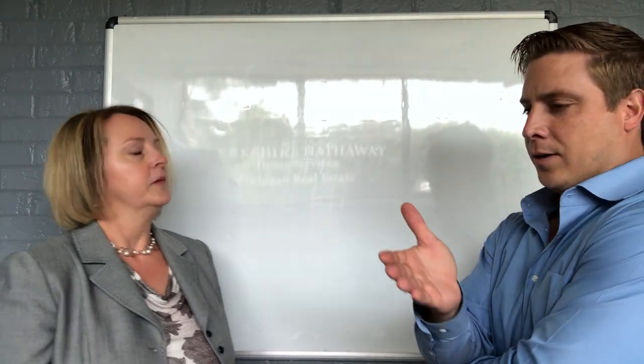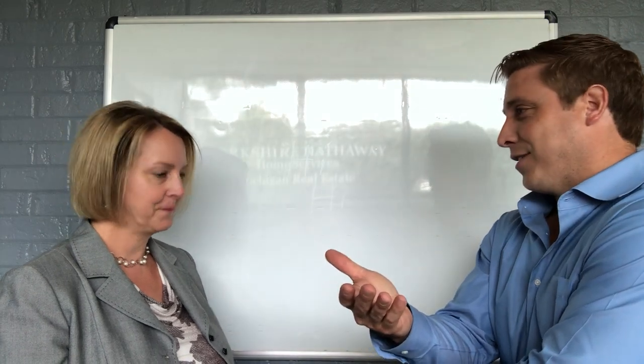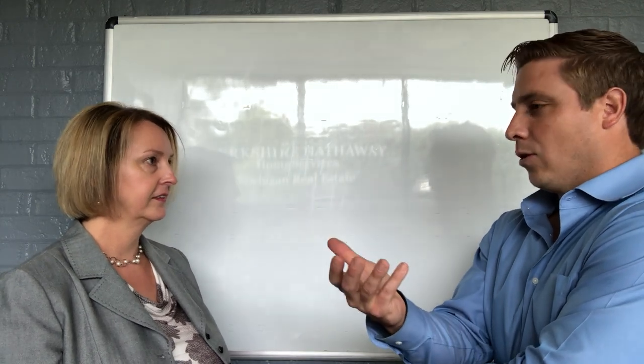So first-time homebuyers looking to purchase that first home — or maybe somebody that hasn't bought in a while. Things have changed. Interest rates have changed, obviously, since people have bought last time. What's kind of the start of the process for you when somebody gets a hold of you? What can they expect? What do they need to start thinking about?